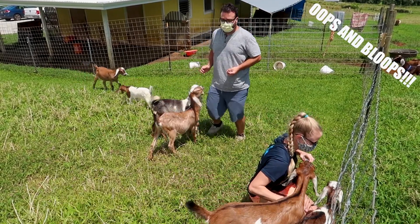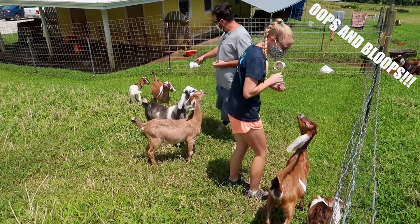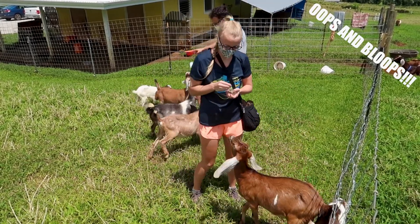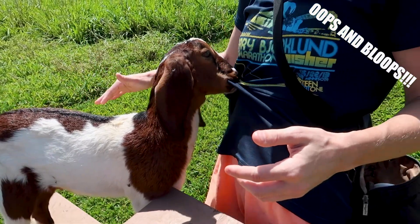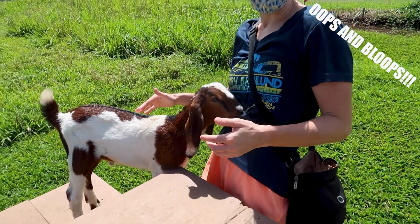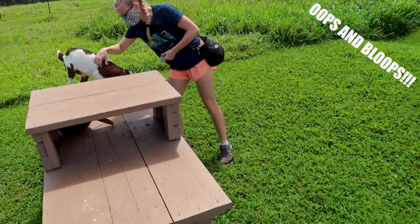I'm gonna name them all — Terry! Terry, no. Terry, okay, he loves it, yum. Actually it's like polyester — no, no, don't eat it!